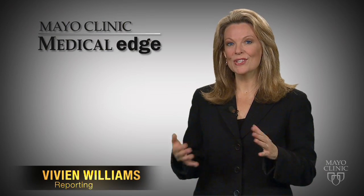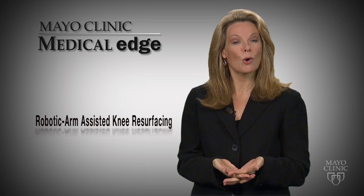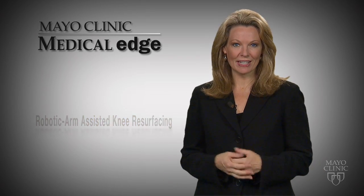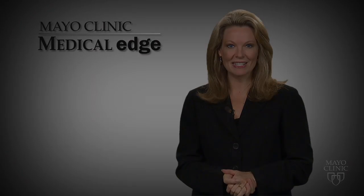Robots and video games — two technologies that, believe it or not, are helping some surgeons perform more precise and effective operations for patients. Let's go to Mayo Clinic to see how doctors are using new tools for partial knee replacements.